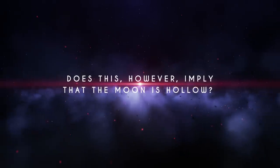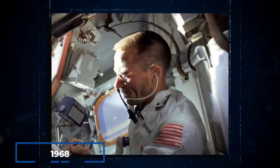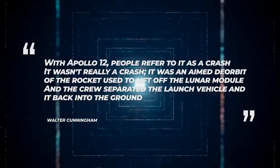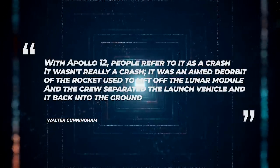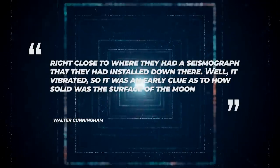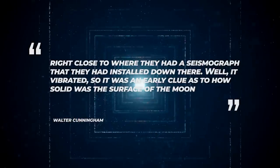Does this imply that the Moon is hollow? According to Walter Cunningham, who was the third civilian astronaut and a lunar module pilot on the Apollo 7 mission in 1968, with Apollo 12 people refer to it as a crash. It wasn't really a crash — it was an aimed deorbit of the rocket used to lift off the lunar module, and the crew separated the launch vehicle and crashed it back into the ground, right close to where they had a seismograph installed. It vibrated, so it was an early clue as to how solid the surface of the Moon was.